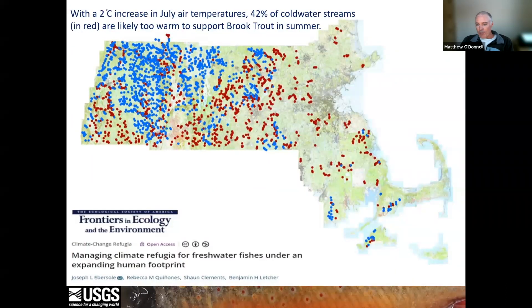The reason it's important to measure individual thermal experience is because management decisions are often based on regional models which don't typically account for local variation in stream conditions or the fish's response to those conditions. For example, we conducted a long-term research project over 20 years where we tagged tens of thousands of fish to examine how factors such as stream temperature and flow influence population persistence. Those data were used to create models to predict occupancy over broad scales, and one manuscript uses that model to demonstrate how a projected two-degree increase in air temperature in July results in 42% of cold water streams in Massachusetts becoming too warm to support brook trout.